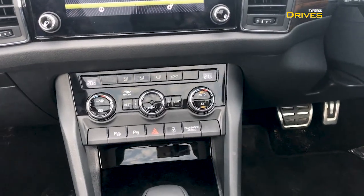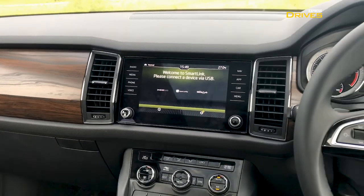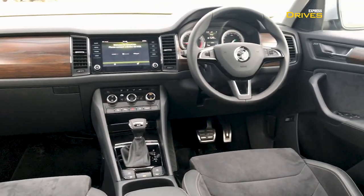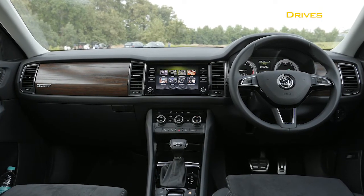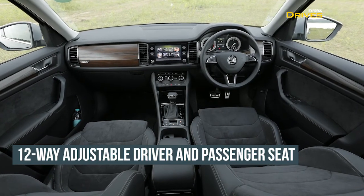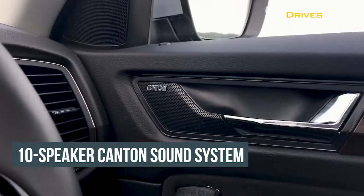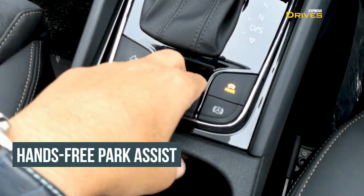That said, the Scout does miss out on some of the features available on the top-spec LNK variant. For instance, it does not get the fully digital virtual cockpit instrument cluster, and it also misses out on the 360-degree surround camera. Apart from this, the Skoda Kodiaq Scout gets all the bells and whistles. The feature list includes 12-way adjustable driver and passenger seats, 3-zone automatic climate control, an 8-inch touchscreen infotainment system with Apple CarPlay and Android Auto, a 10-speaker Canton sound system, cruise control, hands-free park assist, and more.